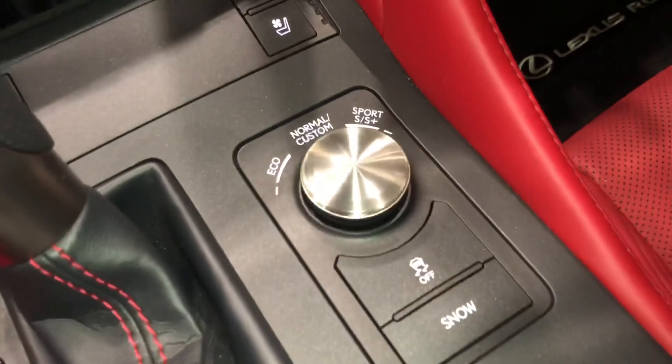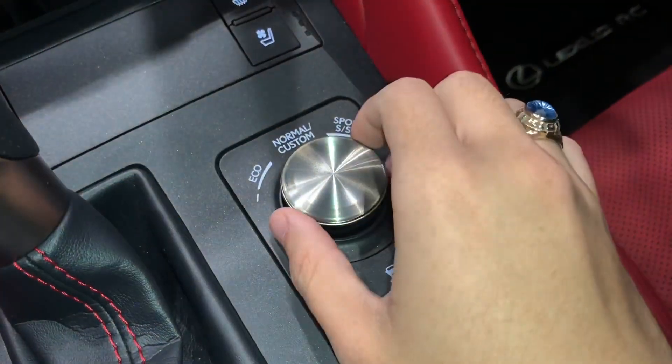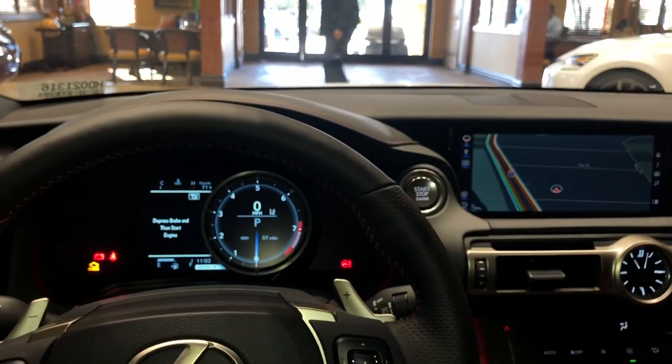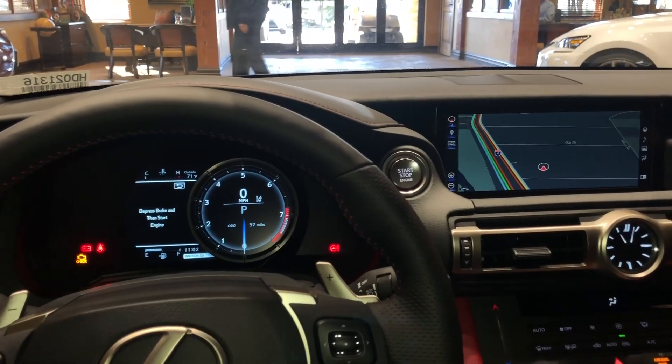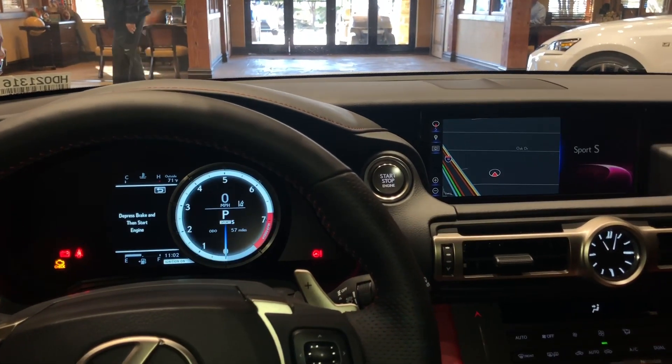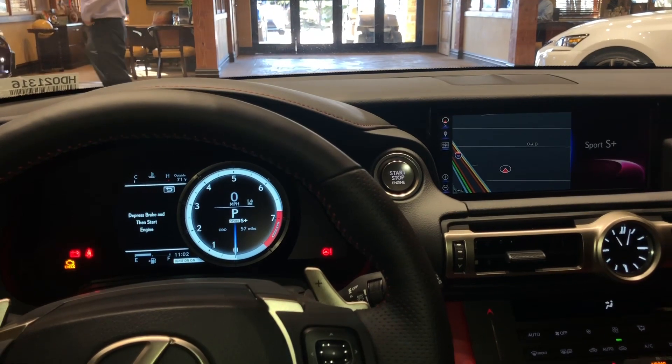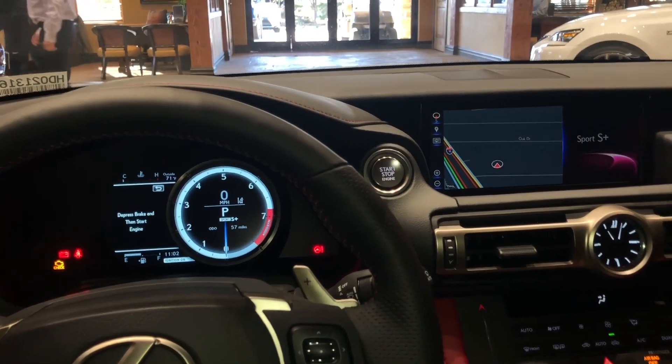Here we have our dial for Drive Mode Select. With this dial, we're able to customize our drive mode setting. We can drive the vehicle in Eco, Sport S, Sport S Plus, or push down for Normal.